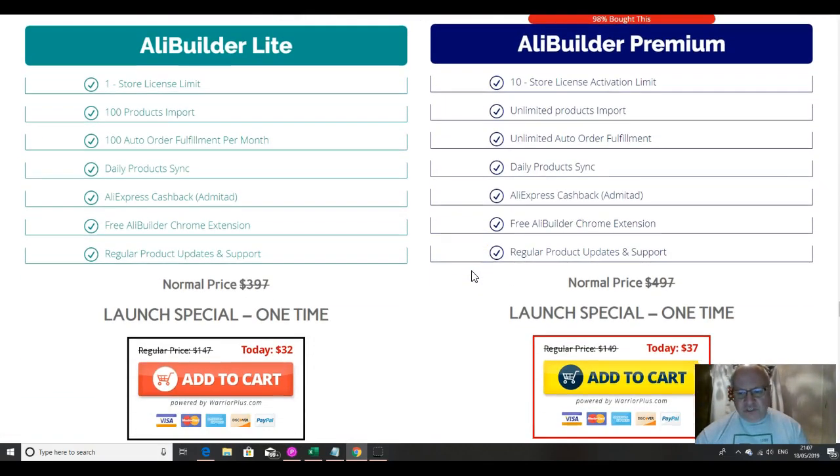You've got two versions: $32 or $37. I would say you'd be a bit mad to take the light one because it only gives you a maximum of one store, whereas you get 10 with the premium. You can only import 100 products with the light, where you've got unlimited with the premium, and you can only do 100 orders a month with the light, whereas you've got unlimited with the premium. So if you're interested in doing this full on and scaling up, you do need the premium.